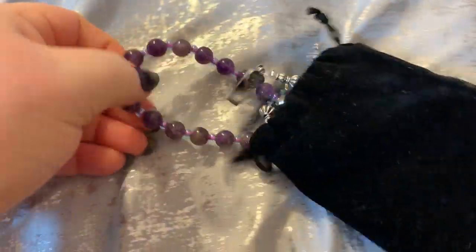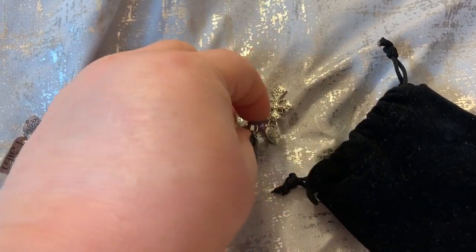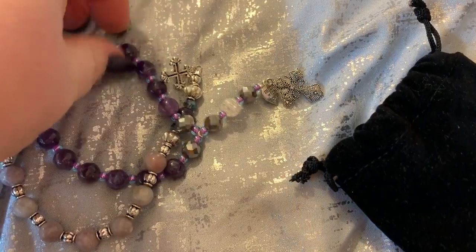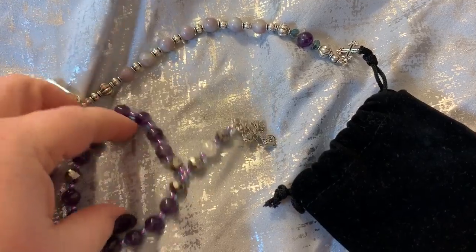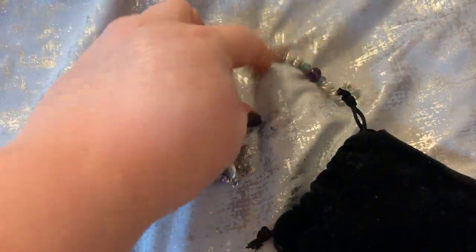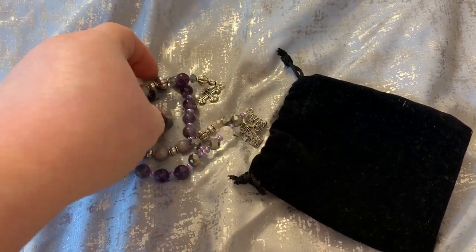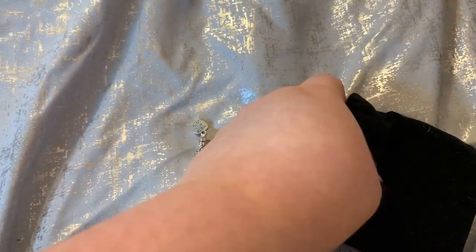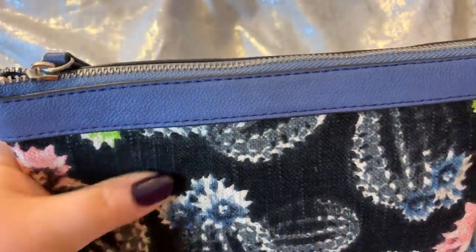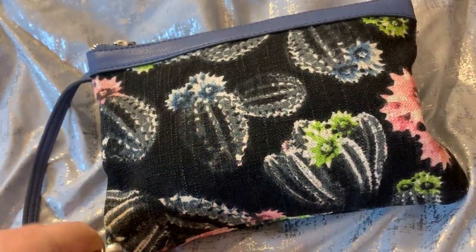Let me show y'all the prayer beads for those who didn't see the last video, because I think they're so pretty. Look how gorgeous they are — look at the colors! I keep these two in my purse. This is a little canvas denim-type pouch that goes to my Jessica Simpson bag — it clips in there but I'm using it for this bag right now.